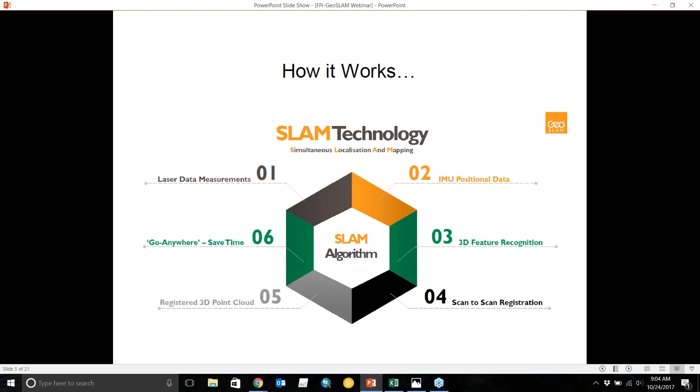The SLAM in GeoSLAM stands for Simultaneous Localization and Mapping. It simultaneously collects laser data measurements — GeoSLAM collects about 43,000 per second — and integrates that with IMU positional data. It puts these two together, uses feature recognition built into their software, and their patented SLAM technology algorithms take the data collected on the move and register them into a coherent LAS point cloud.